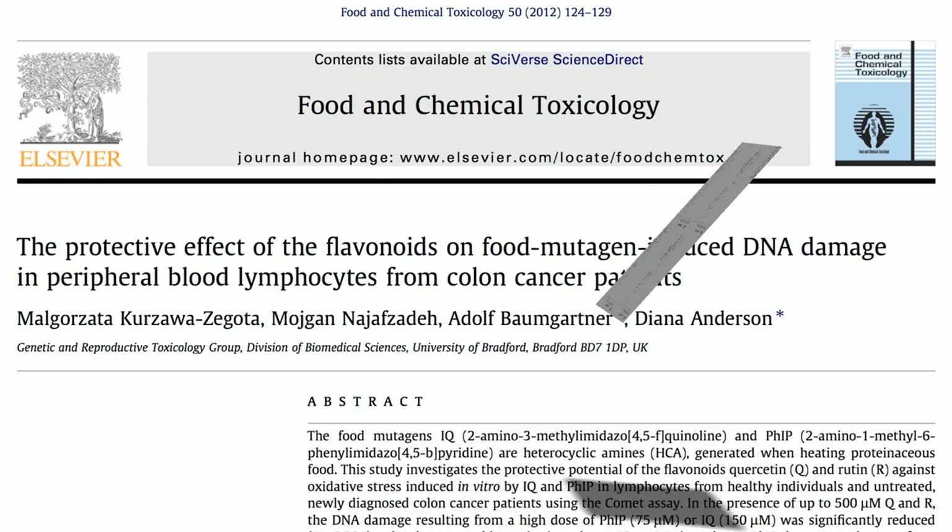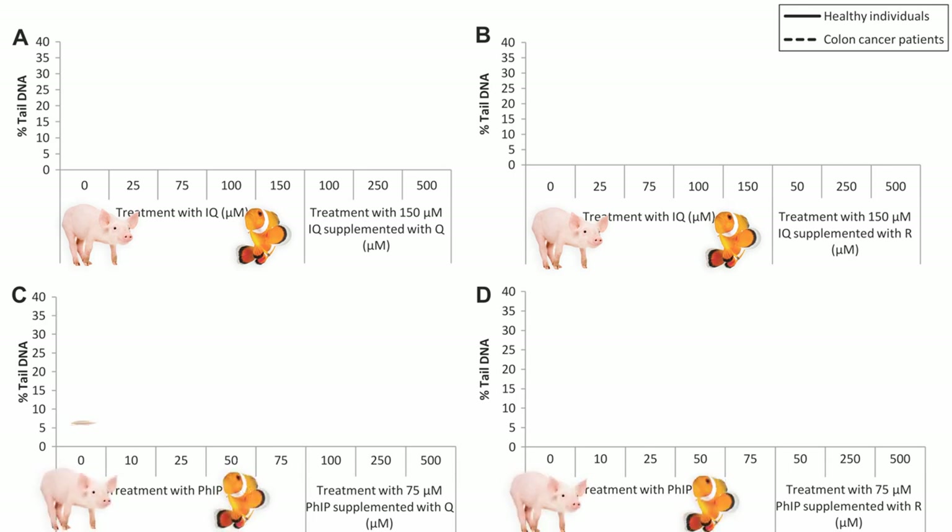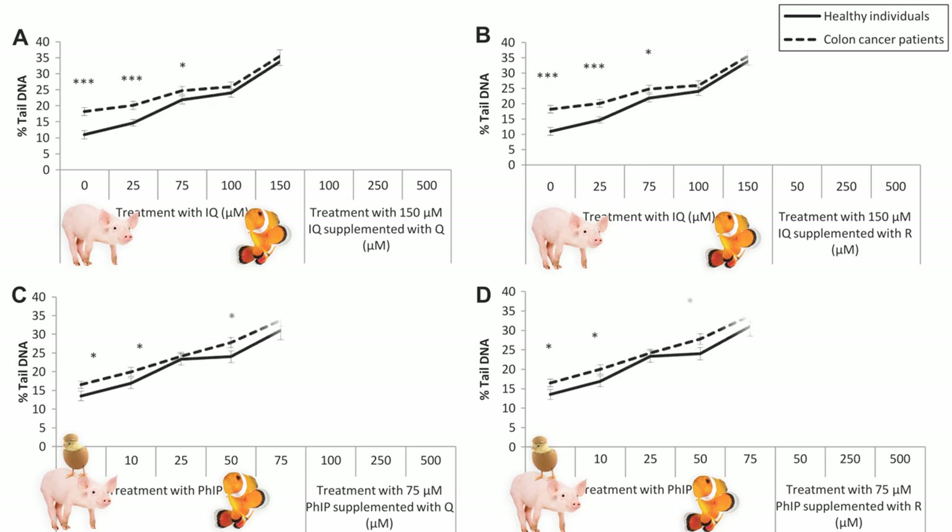They took white blood cells from healthy individuals and colon cancer patients, and exposed them to increasing doses of two cooked meat carcinogens: IQ, found mostly in fried bacon and baked fish, and FIP, found mostly in fried bacon, fish, and chicken. They used the comet assay again, measuring how much DNA was broken off in the tail, and as you can see, as the concentration of meat mutagens increases, so does the DNA damage.